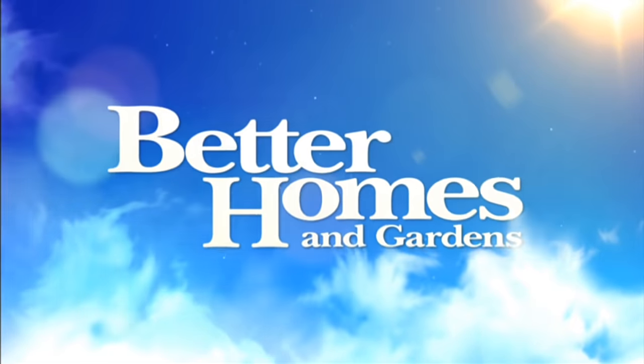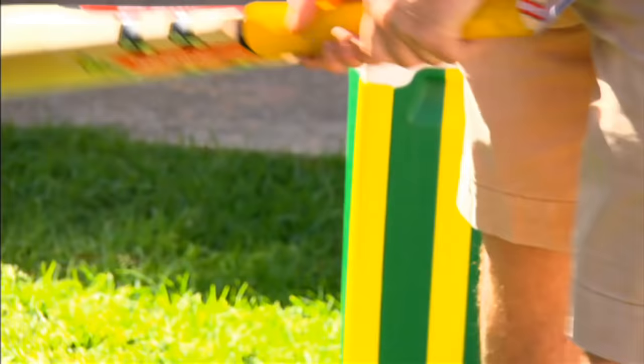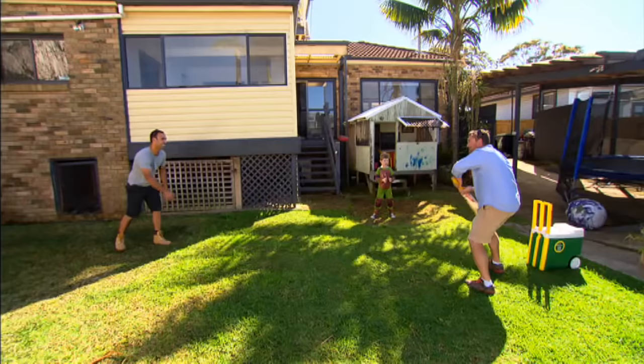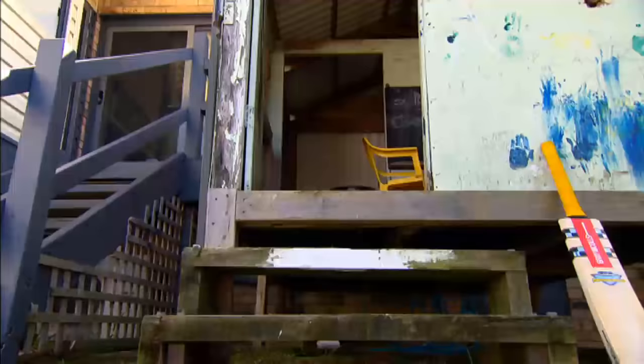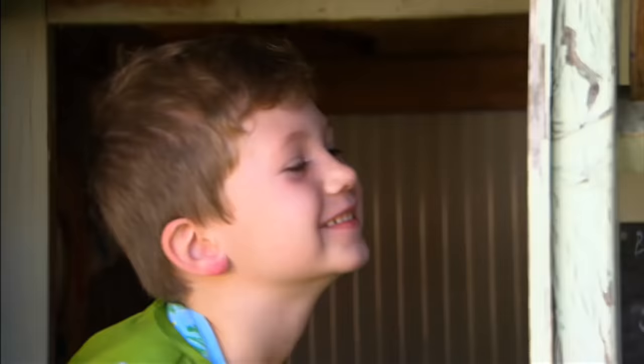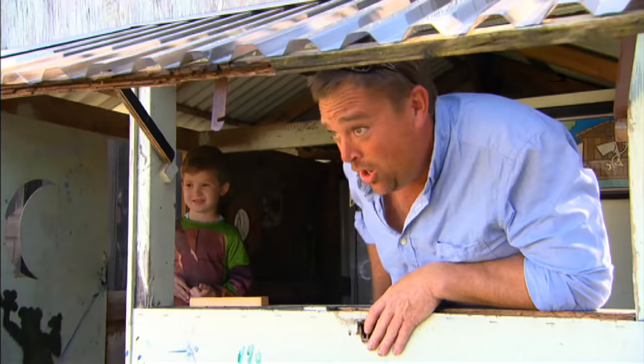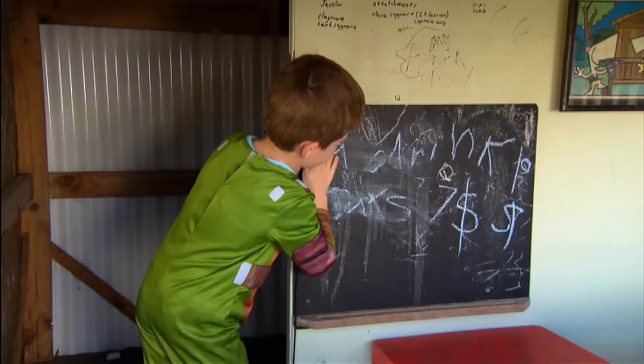Life keeps getting better all the time. How good are summer days, especially when you're spending them in the backyard? Zach has a great backyard and he uses this old shed as a cubby. Show us around, mate. What do you do here? You run a business out of it? What are you selling me today, Zach? Donuts! I'm in! Four-year-old Zach loves his cubby, but his mum Anne-Marie really wants to fix it and move it to a better spot.